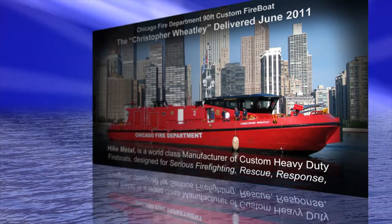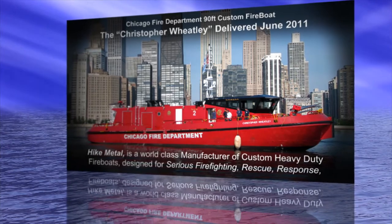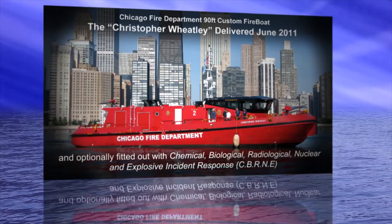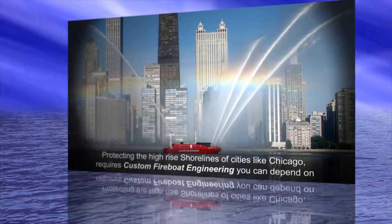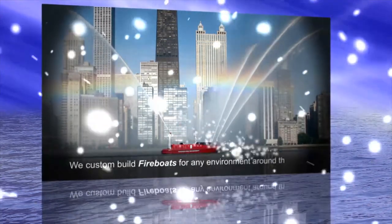Hike Metal is a world-class manufacturer of custom heavy-duty fireboats designed for serious firefighting, rescue response, and optionally fitted out with chemical, biological, radiological, nuclear, and explosive incident response. Protecting the high-rise shorelines of cities like Chicago requires custom fireboat engineering you can depend on. We custom-build fireboats for any environment around the world.